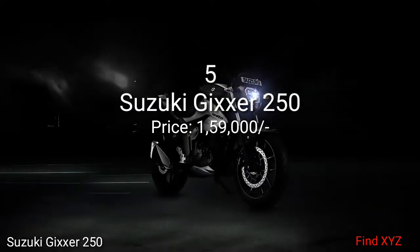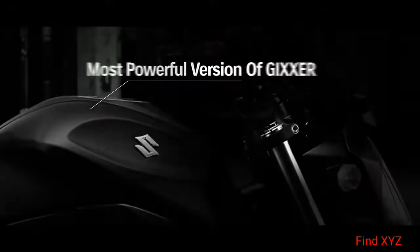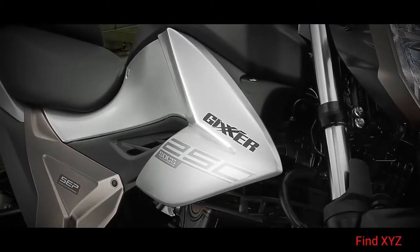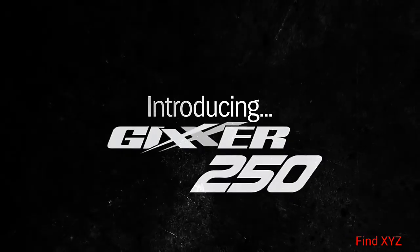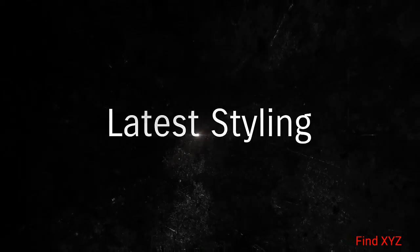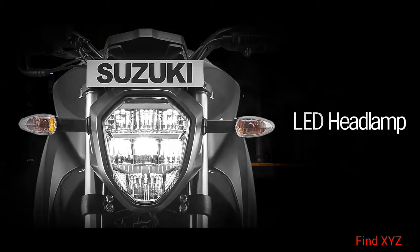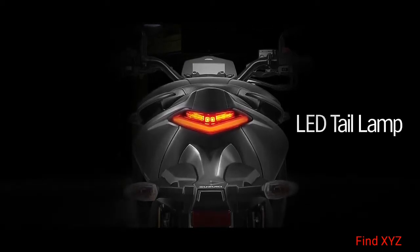Take a closer look — this will define attitude on the roads. Adrenaline injected rides are about to become a thing. Latest styling will make you drool. LED headlamp oozes aggression. LED tail lamp is as sharp as it gets.